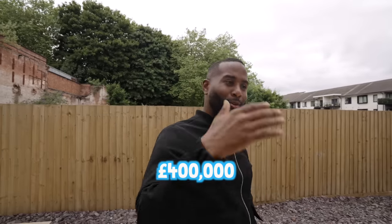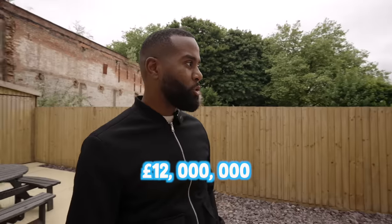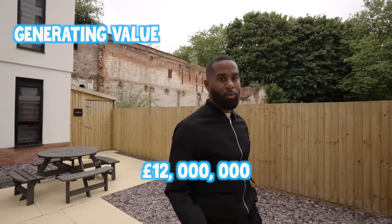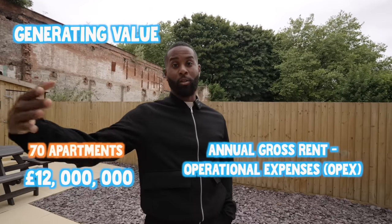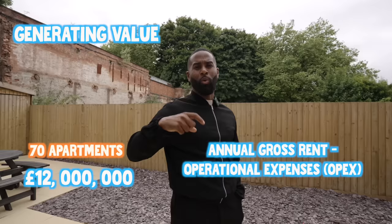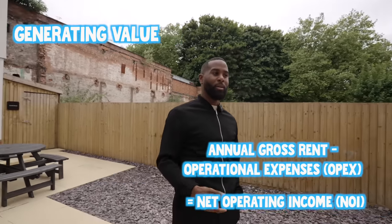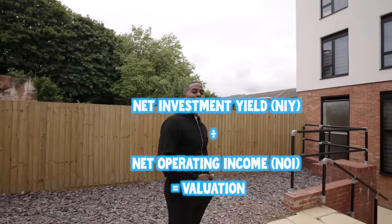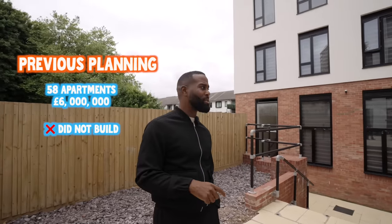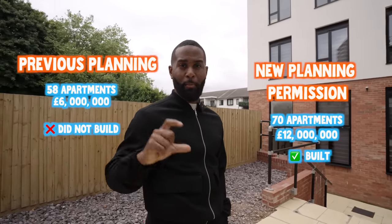We paid £400,000 for this site originally. Today this building is worth 12 million pounds, and that's due to us generating value by creating 70 apartments we can rent at a certain level. We take the gross annual rent, deduct operational expenses of 20 to 25 percent, and that leaves the net operating income. That net operating income dictates the value of the building — the investment yield set against the NOI determines the value. When we first started it was a smaller scheme at 58 flats worth six million; it's now 12 million, a combination of rental increases and a much bigger scheme.